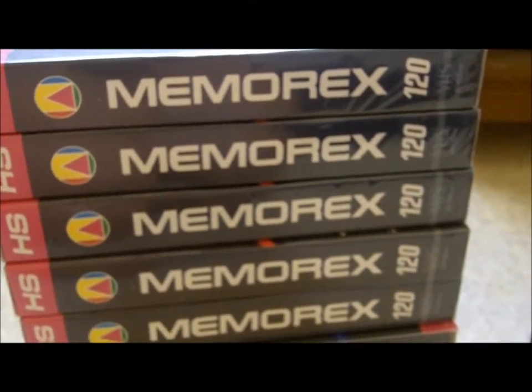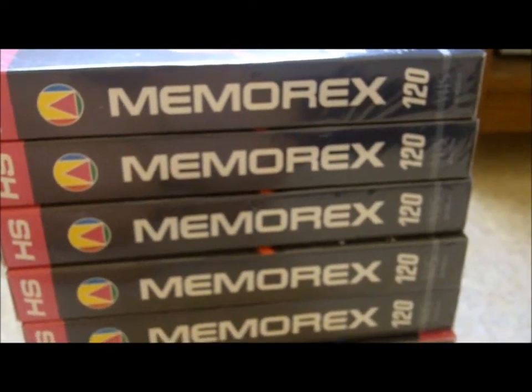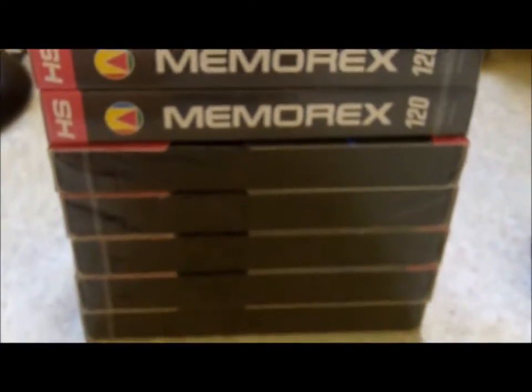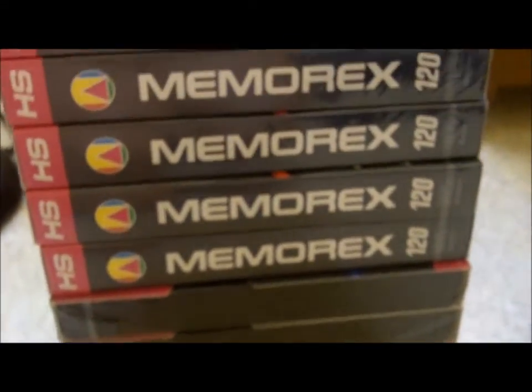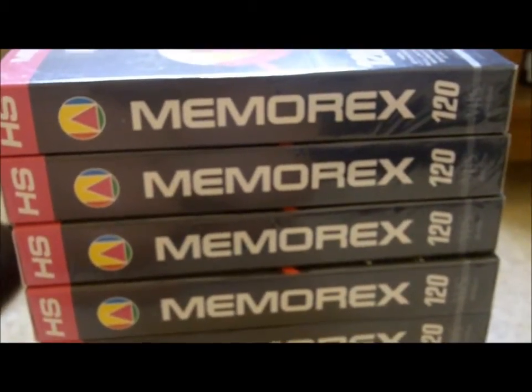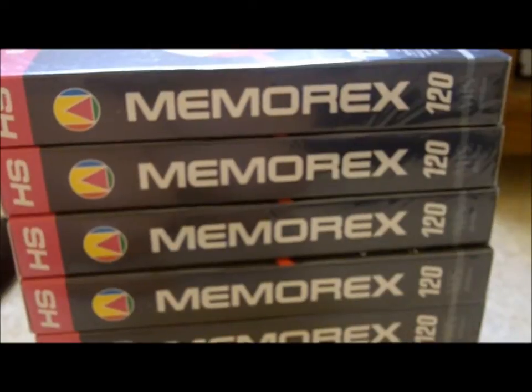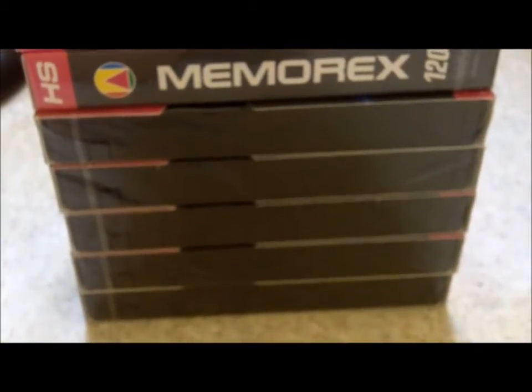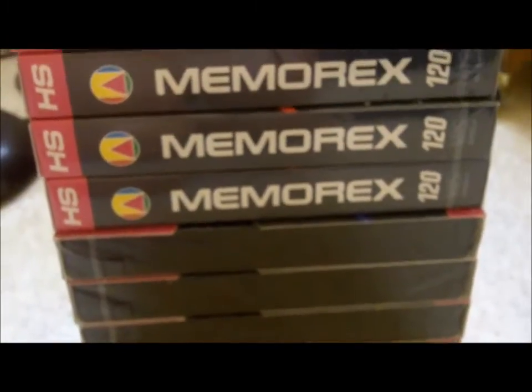Hey guys, this is some stuff that I picked up from thrift stores and garage sales. I got these at the Goodwill — there are 10 blank Memorex VHS tapes. It was supposed to be a pack of 12, but two were missing, so there are 10 of them. I think these were like $4 for the bunch.